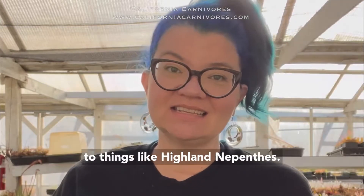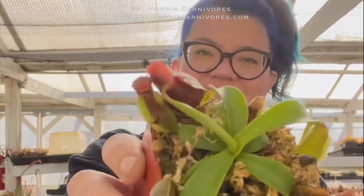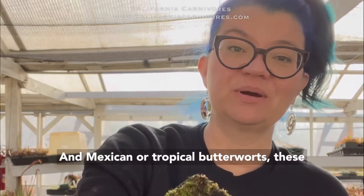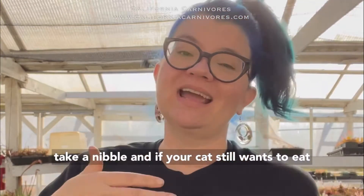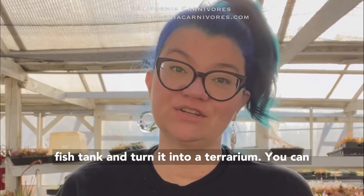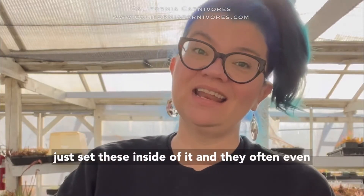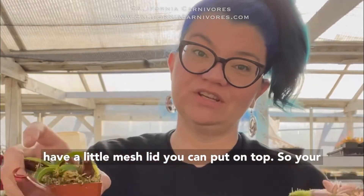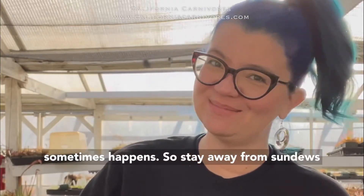Stick to things like highland nepenthes and Mexican or tropical butterworts. These are less likely to inspire your cat to want to take a nibble. And if your cat still wants to eat them, I would suggest you get an old 10-gallon fish tank and turn it into a terrarium. You can just set these inside of it — they often even have a little mesh lid you can put on top so your cat doesn't jump into the terrarium, which sometimes happens.